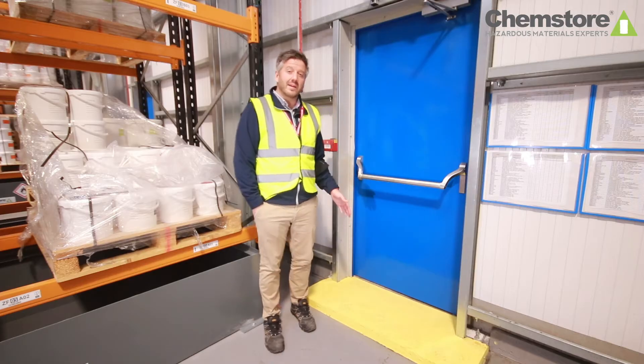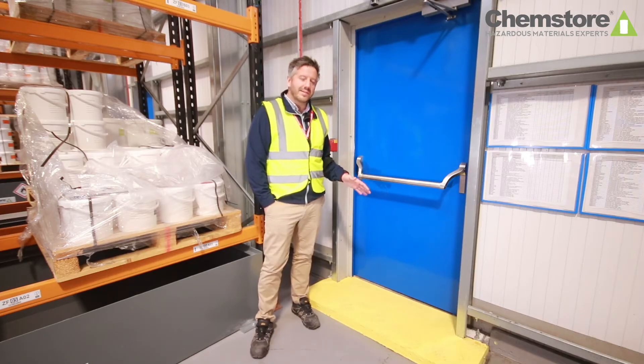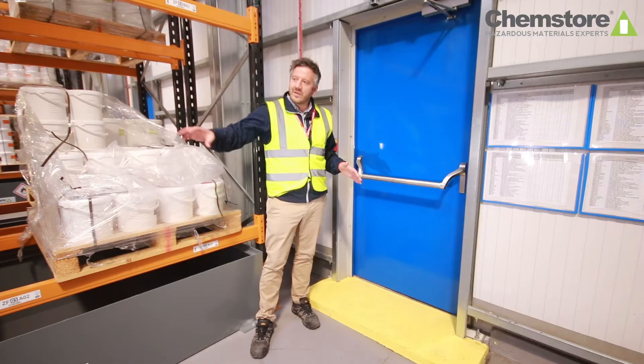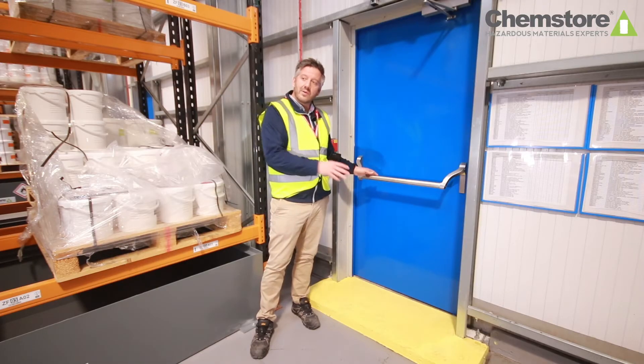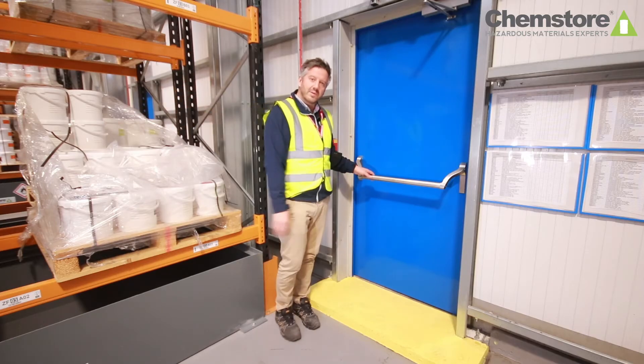It's also important to consider, even in non-occupied buildings, the emergency exit routes. In this case, at the end of each aisle way within the pallet racking area we've got an exit route, so if there was a fire further into the warehouse you've always got somewhere to escape.